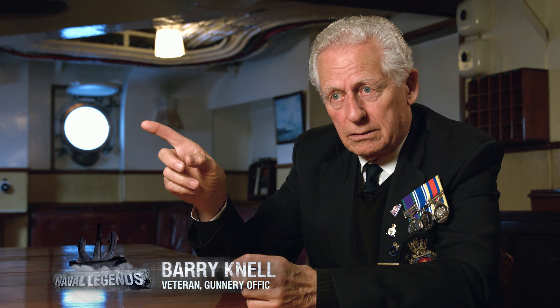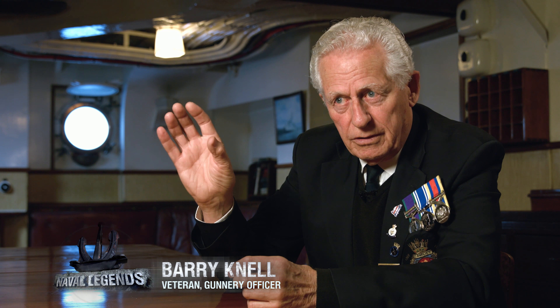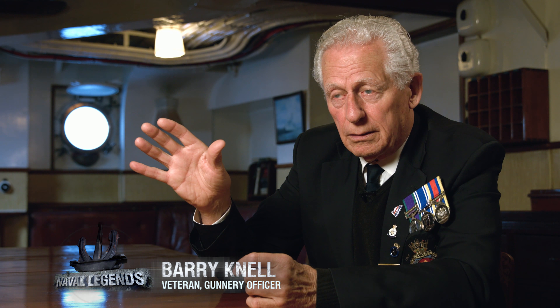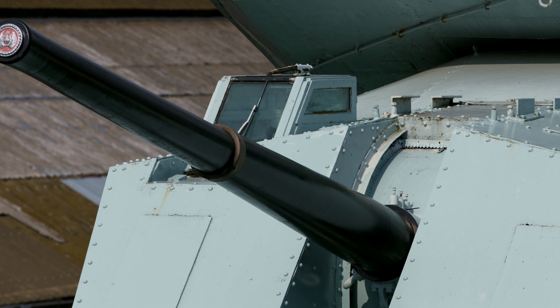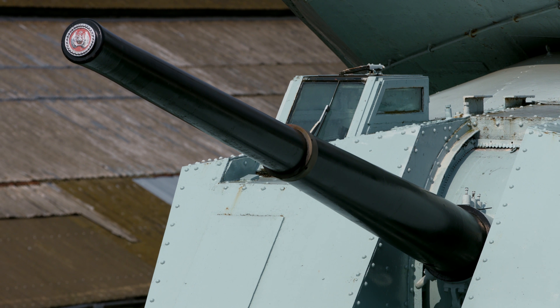I was a gunner on here and it could be very, very dangerous up there. In today's health and safety, you would never get away with it. The guns were hand-loaded, the shells were very heavy, and if the sea was coming over, we could have water running over our feet, waves coming over the gun. When it was really bad, you couldn't fight the gun — you had to come away from it.